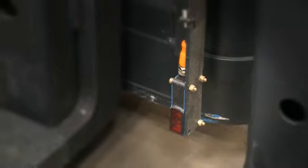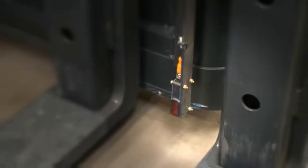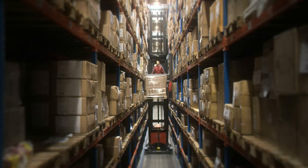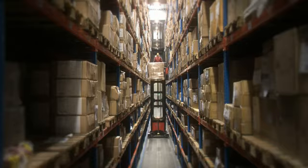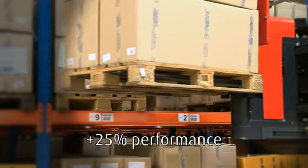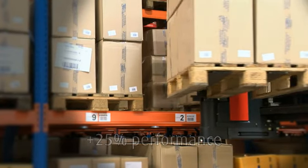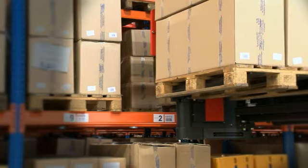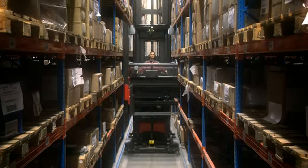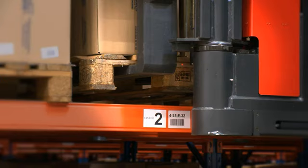Standard trucks do not distinguish between carrying a load or not and thus they are slowed down when lifting. Linde's VNA trucks, however, can be equipped with a Linde system control LSE, which allows optimum performance in relation to the specific load on the forks. This can result in a 25% higher performance compared to a conventional truck without LSE. LSE provides higher travel and lift speeds when the truck is empty. An audible warning shows the operator when he is approaching the limits of safe operation.